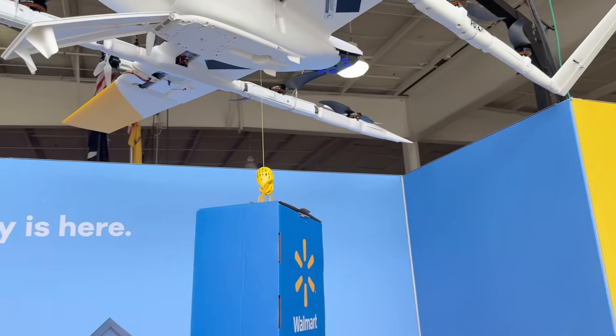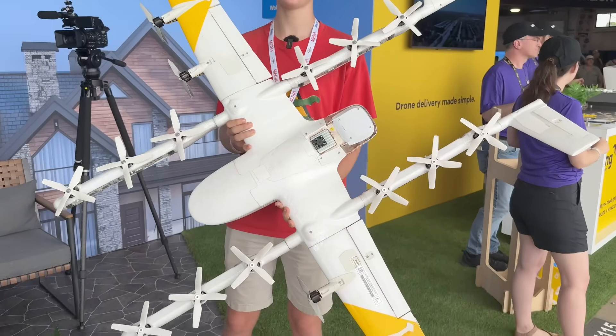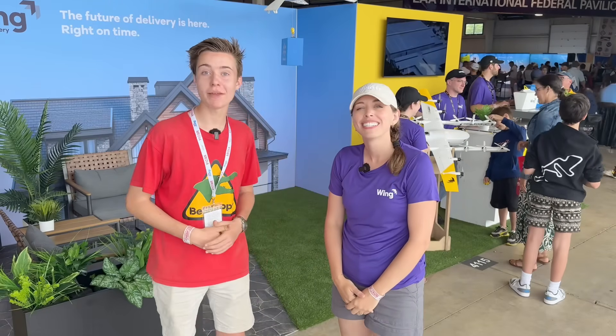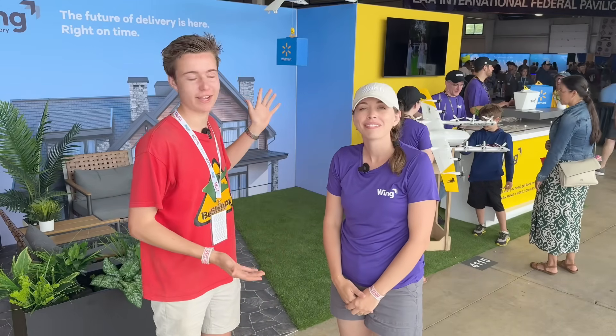It has 16 propellers. You can only imagine how much technology this little drone is actually made up of. Hey guys, Be Snappy here. I'm here with Jess from Wing, a drone delivery company, and Jess is going to talk to us a bit about what they do here at Wing.